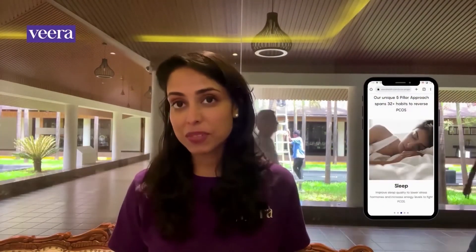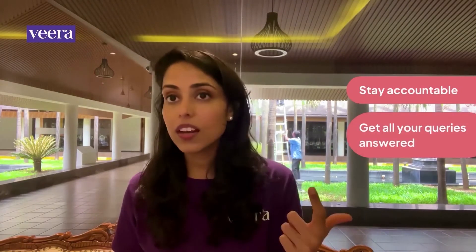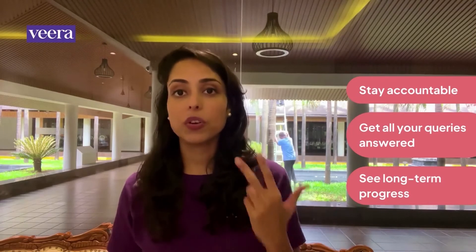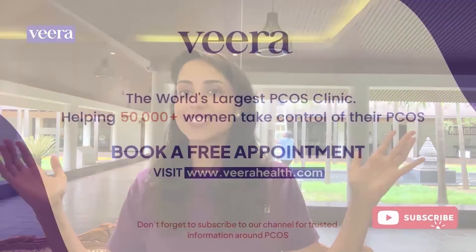Remember that the only proven way to reverse PCOS is by building healthy, sustainable habits. And that's why at Veera Health, we provide PCOS treatments that can address all your symptoms under one roof. We offer a systematic plan that helps you stay accountable, get all the answers you're looking for, and make tangible long-term progress on your symptoms. To learn about Veera's PCOS treatments, please book a free appointment with our team through the link below. And if you're looking to find a trusted source for PCOS information, don't forget to follow and subscribe to our channel.